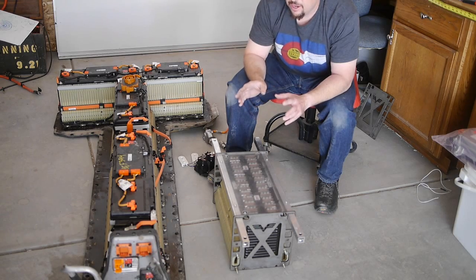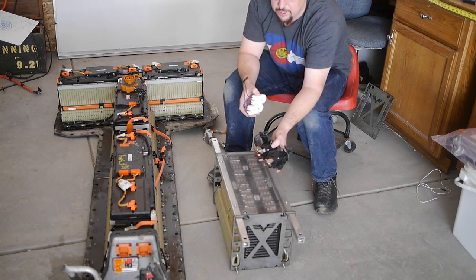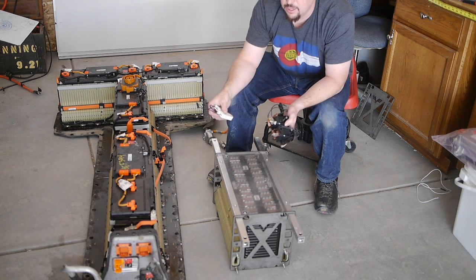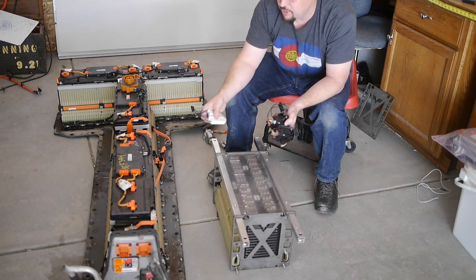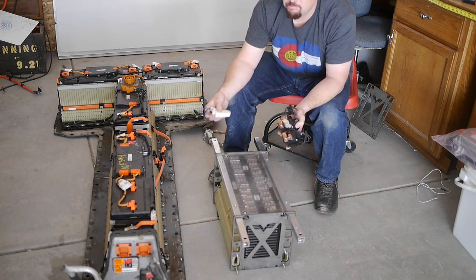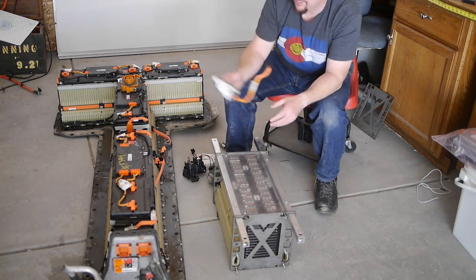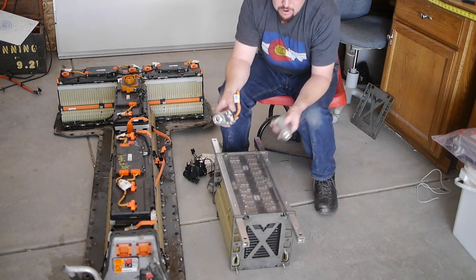There are a couple things I wanted to correct from the other video. As a refresher: there are the main contactors — these nice Panasonic units — and the pre-charge resistors. You don't need the BMS to be able to do this. Mikel sent me a pin-out for it, which I'll put up on the web, so you can apply 12 volts and check the voltage. That said, unless the pack is actually damaged or has been run completely empty — which is unlikely — all you end up doing is finding the state of charge, which isn't really that helpful.